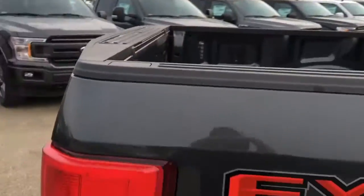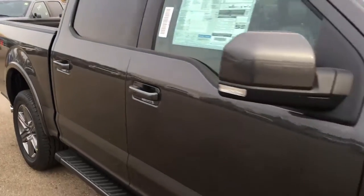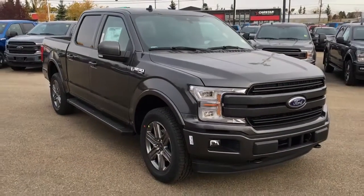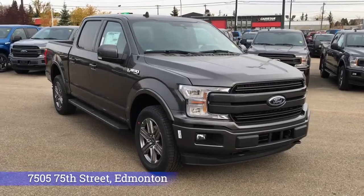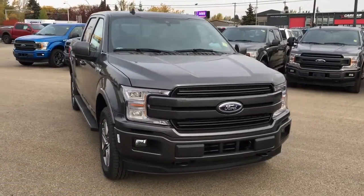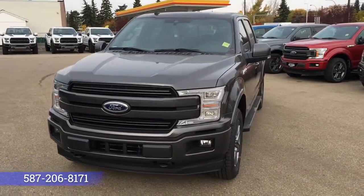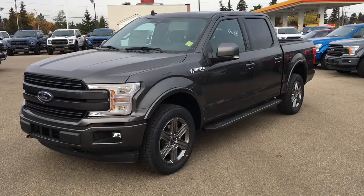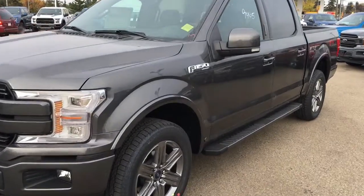And that's it for your Freedom Ford quick features overview tour of this 2020 Ford F-150 Lariat. If you'd like to take it for a test drive, come on down to Freedom Ford at 7505 75th Street in Edmonton. Give us a call at 587-206-8171 to book your test drive, or visit us online at freedomfordsales.ca. Thanks for watching — drive safe.